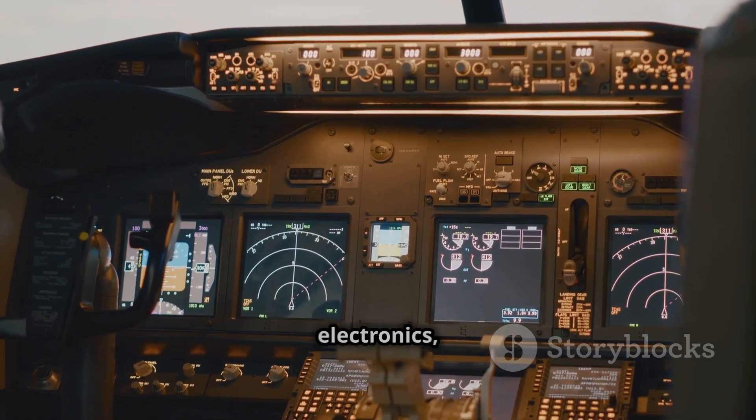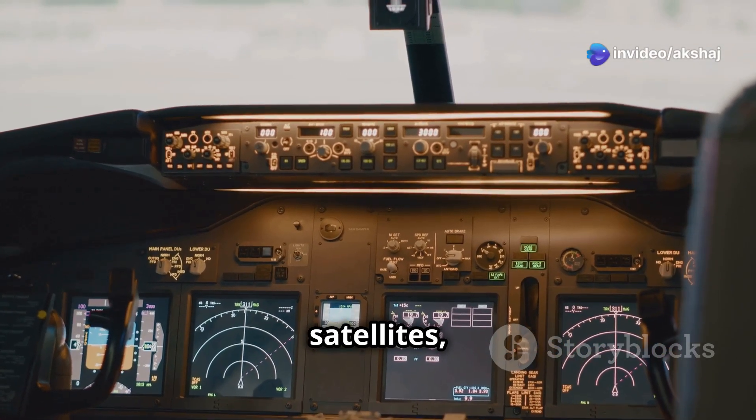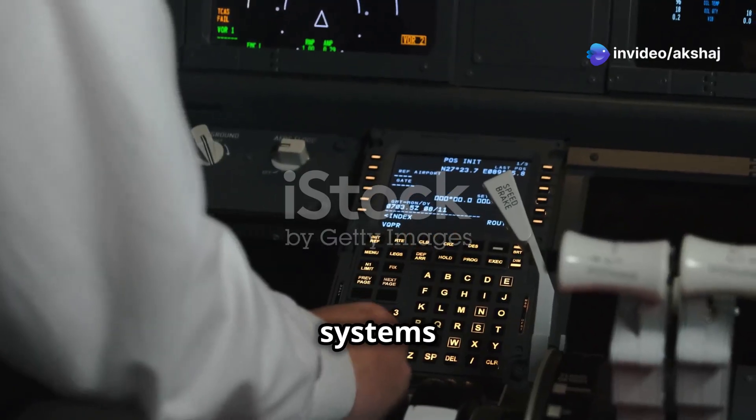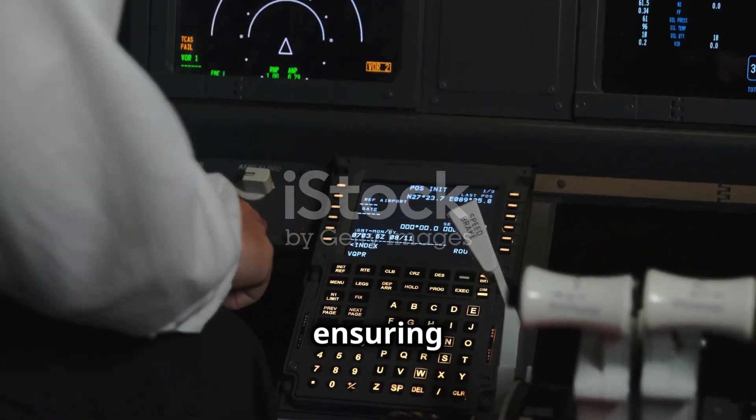Avionics, short for Aviation Electronics, refers to the electronic systems used in aircraft, satellites, and spacecraft. These systems are crucial for communication, navigation, flight control, and ensuring safety.